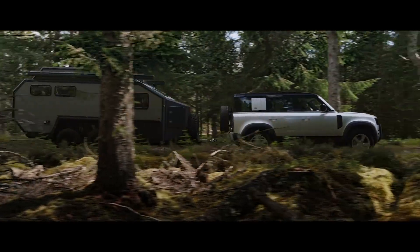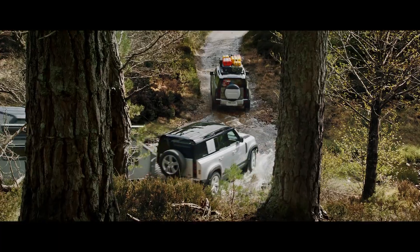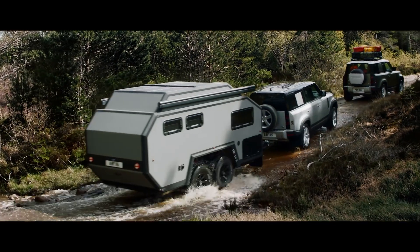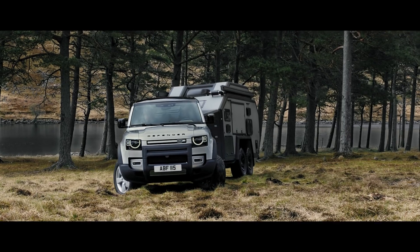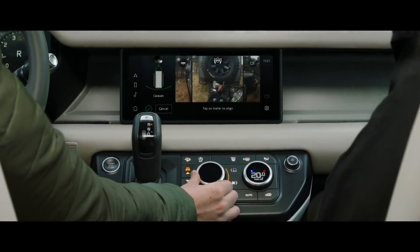Defender's outstanding 3,500 kg towing capability means it can readily respond to the most challenging demands. Advanced Toe Assist will show the direction of your trailer when reversing, whilst taking care of the counter-steer.